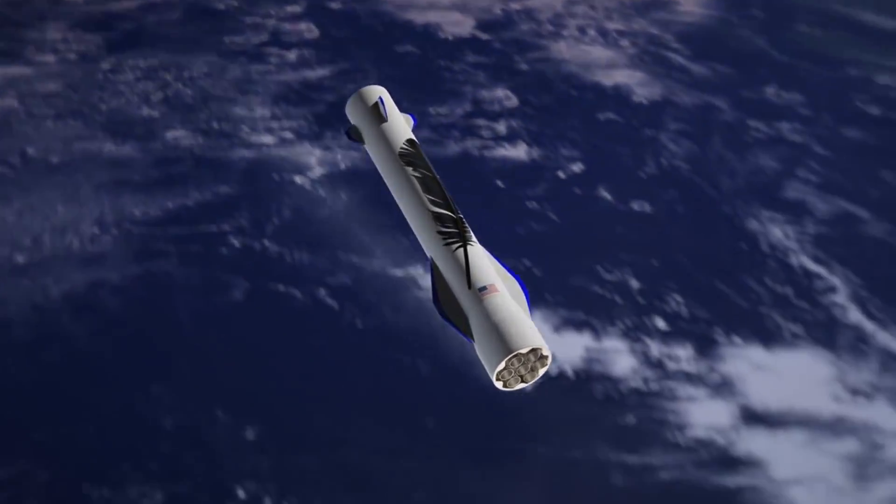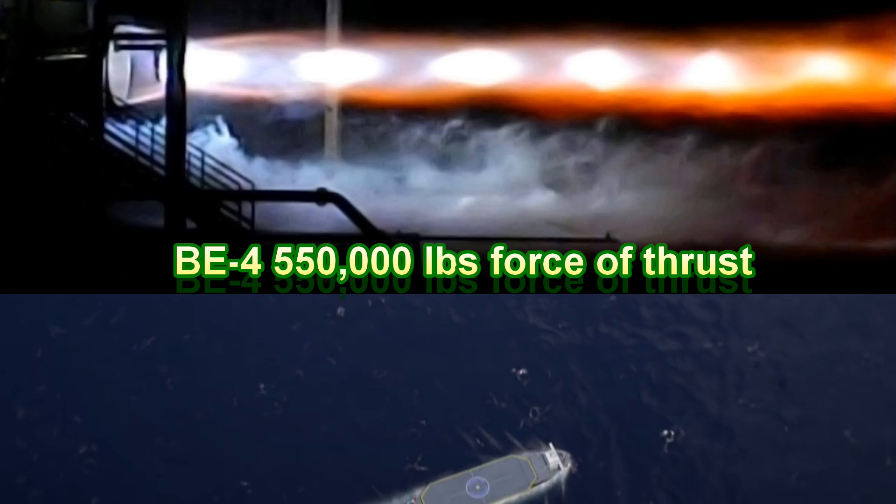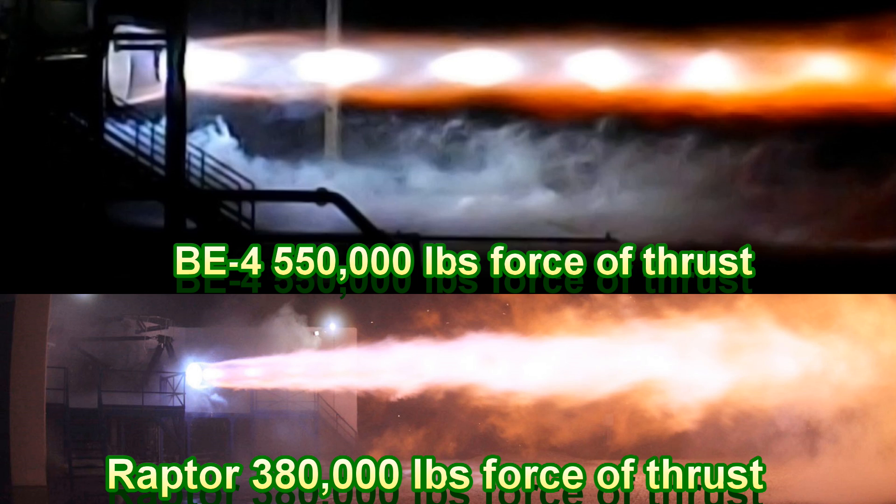Once complete, the BE-4 engine will be one of the most powerful rocket engines ever built, capable of generating 550,000 pounds-force of thrust. It will be considerably more powerful than SpaceX's Raptor engine, which is projected to generate around 380,000 pounds-force of thrust.